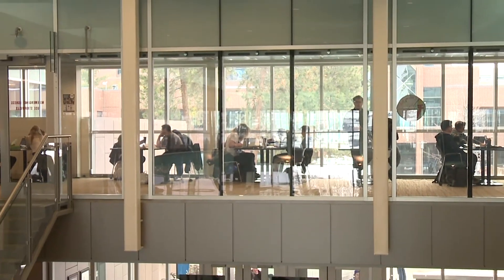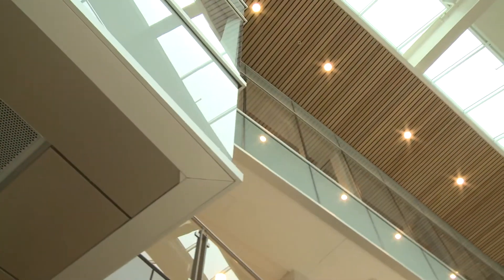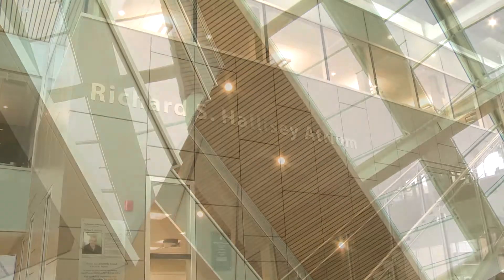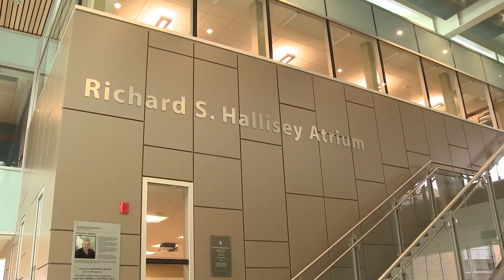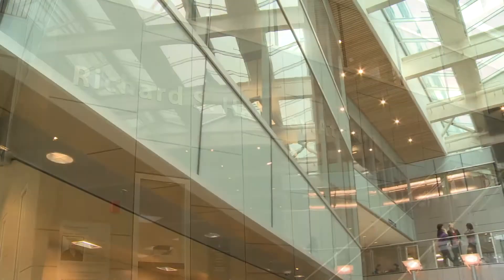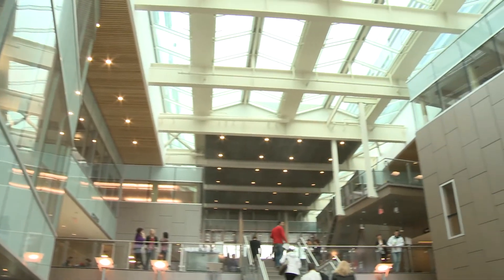The EME building was designed and built with the needs of students in mind and is also environmentally friendly and energy efficient. One of the building's distinguishing features is the Richard S. Hollisey Atrium, named to recognize the private support by the Hollisey family, which provides bright, spacious areas for students, faculty and staff to socialize, study and interact.